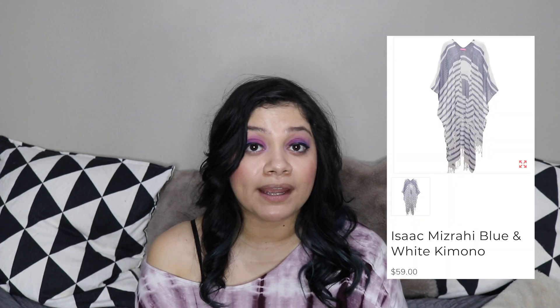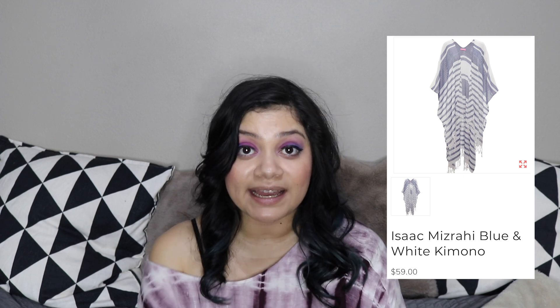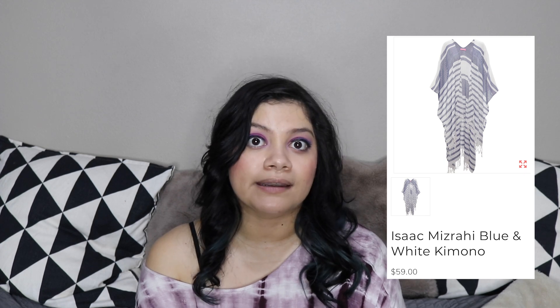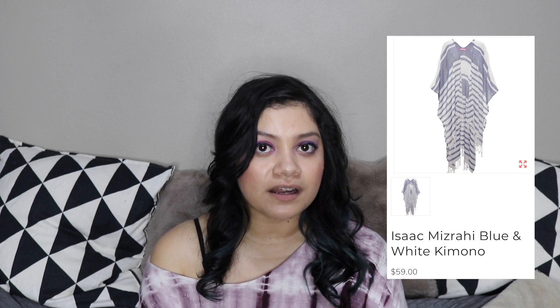And then we have the Isaac Mizrahi blue and white kimono — we definitely had this in a previous box too. I did not receive it, but I know it was definitely in a previous box. So I think they are kind of doing the throwback thing again.